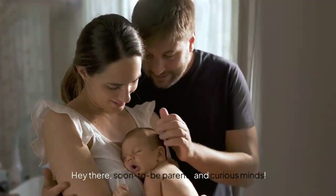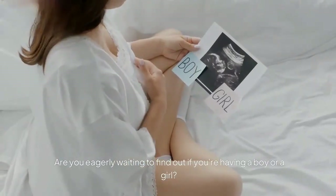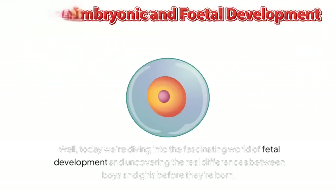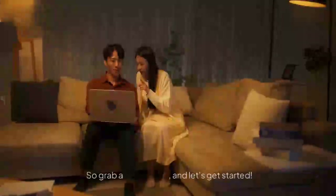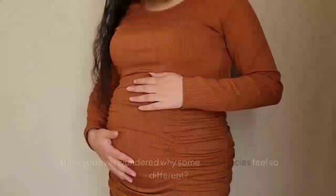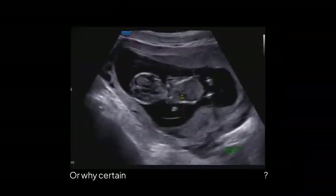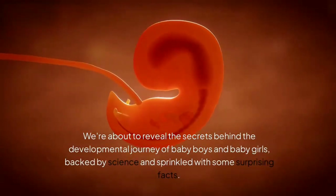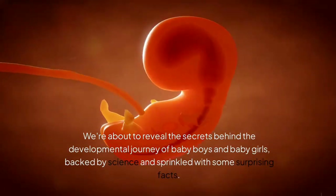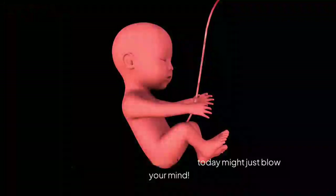Hey there, soon-to-be parents and curious minds! Are you eagerly waiting to find out if you're having a boy or a girl? Today we're diving into the fascinating world of fetal development and uncovering the real differences between boys and girls before they're born. We're about to reveal the secrets behind the developmental journey of baby boys and baby girls, backed by science and sprinkled with some surprising facts.